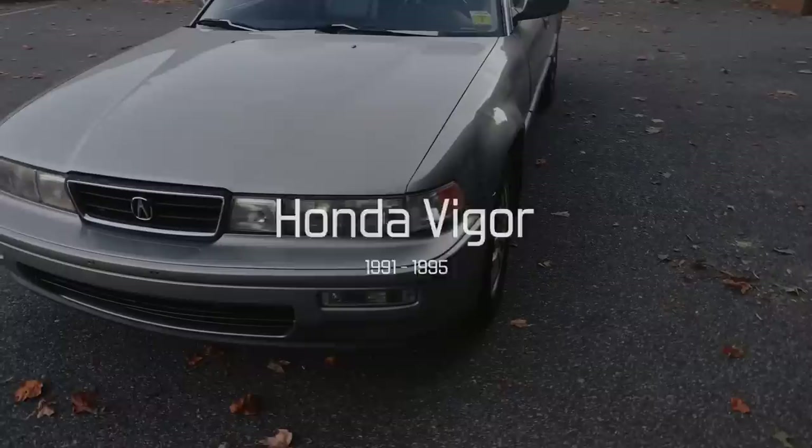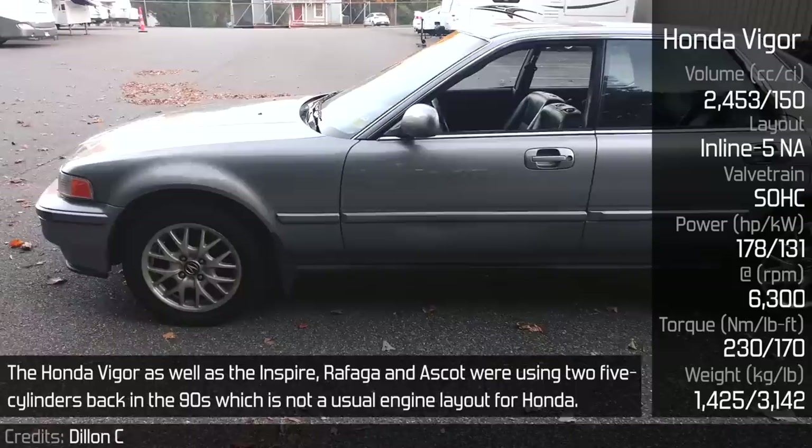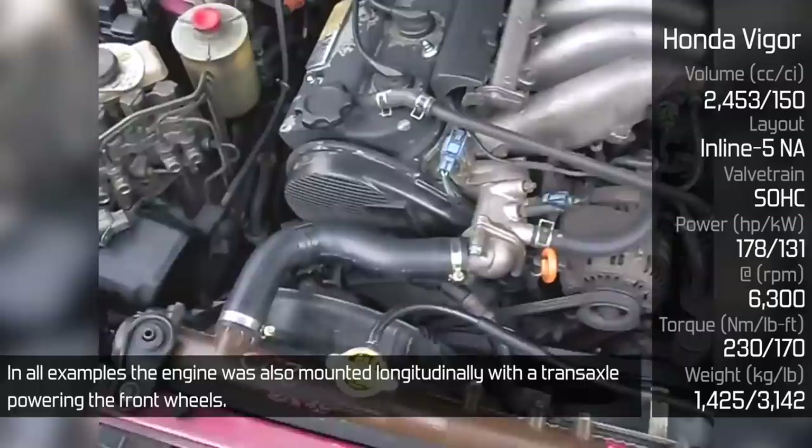The Honda Vigor, as well as the Inspire, Rafaga, and Accord were using a 2.5L five-cylinder back in the 90s, which is not the usual engine layout for Honda. In all examples, the engine was also mounted longitudinally, with a transaxle powering the front wheels. The Vigor was based on the Accord, only as an upmarket version with a more interesting engine.